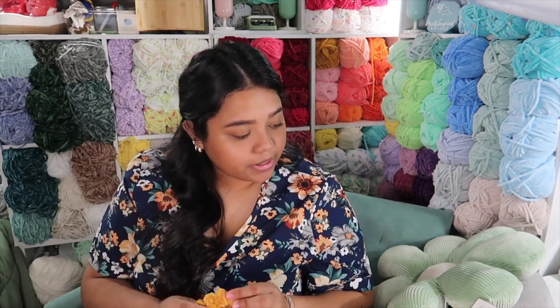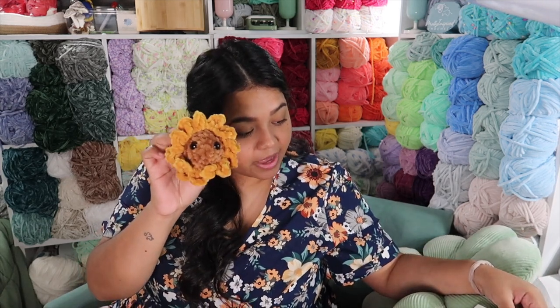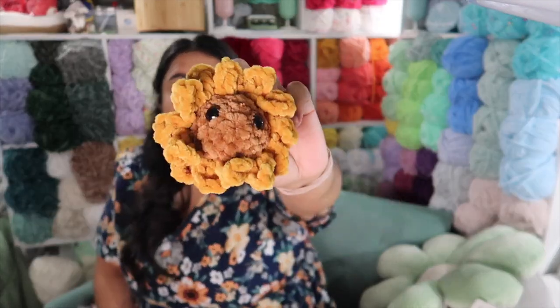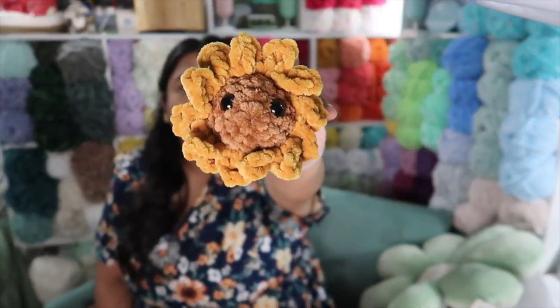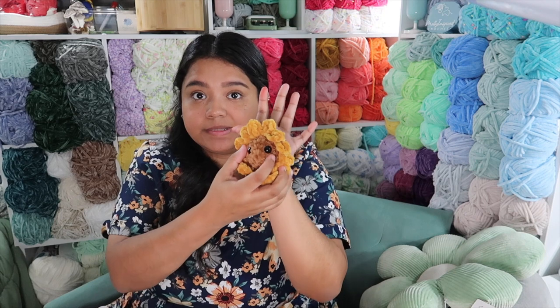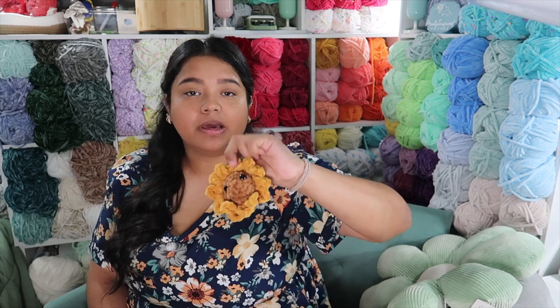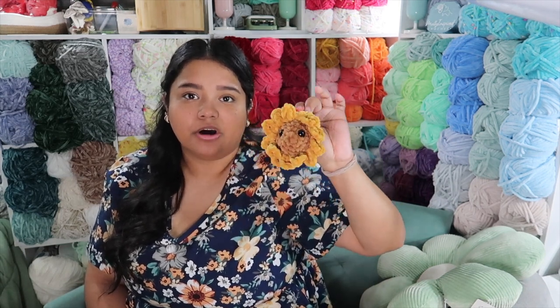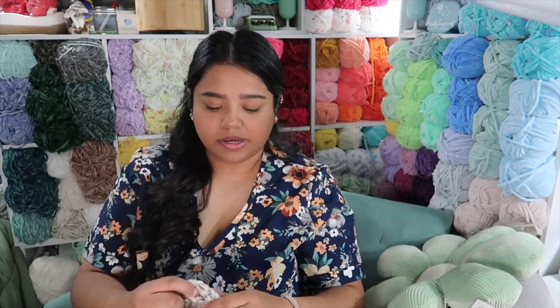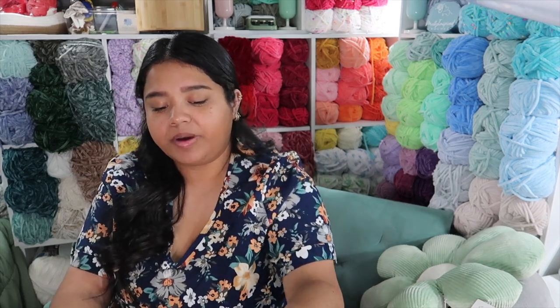Next is a mini sunflower by Stitches by Pathy. She makes these into little magnets but you could also add a keychain. It's small and cute and worked up pretty easily. It comes as a four-pack pattern — I believe it includes a daisy, sunflower, rose, and one other flower. It's a paid pattern on Etsy.